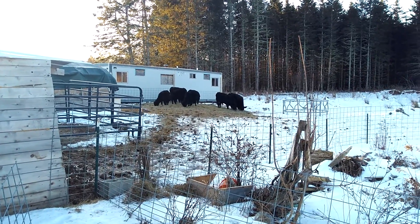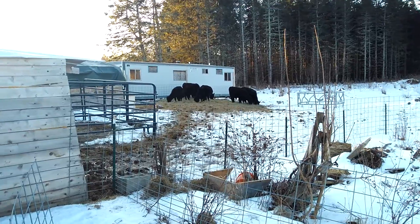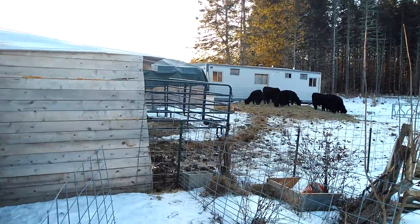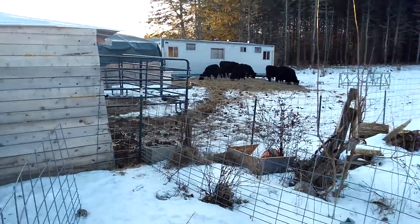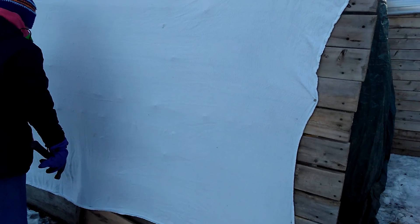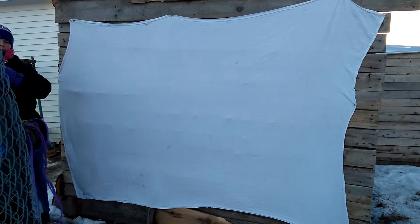Something that we need to learn a little more about is raising calves in the winter. So we are trying to hunker down our babies, which are over there, into a little warmer space here. We get these blankets for free, so we're using these old blankets against this edge here because the wind has just been crazy lately.